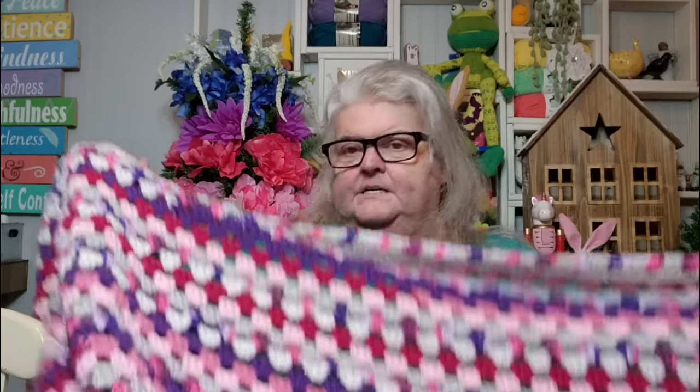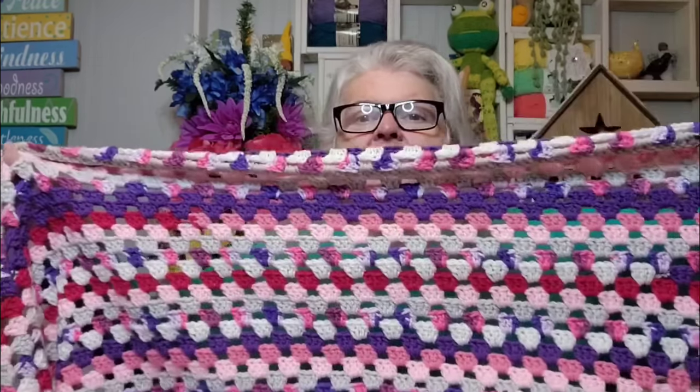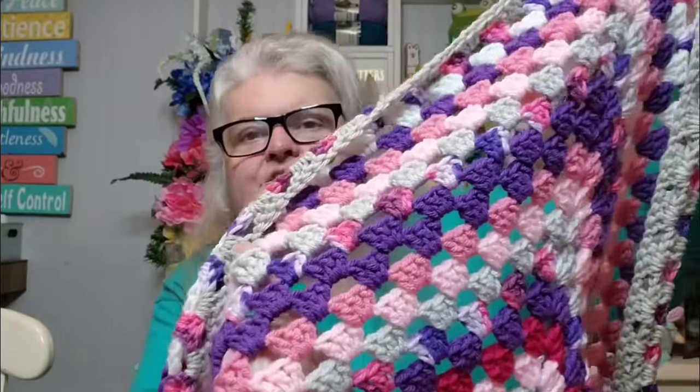It is amazing — just crocheting on this blanket for an hour or so a day, look how big it grew. Here's a corner and here's the other corner — that's the length of it. Some places the colors did overlap if it was a larger ball. I started with those three granny squares in the middle, went into my yarn room and picked some yarns. I was going to pick red, pink, white, and purple, but I ended up not using red at all. This color right here kind of looks red but it's actually a fuchsia.